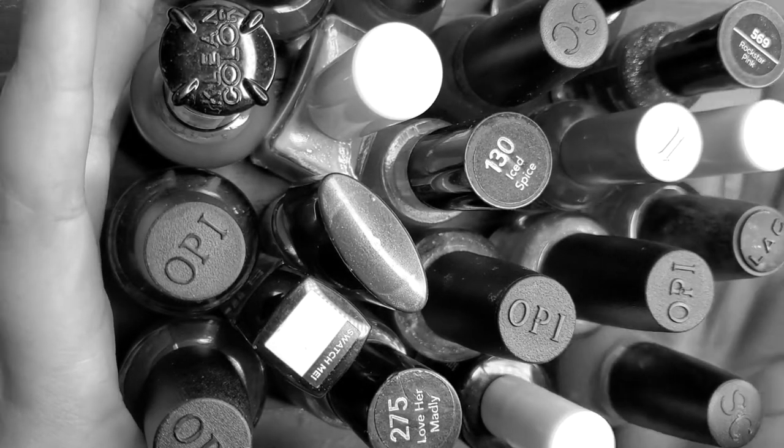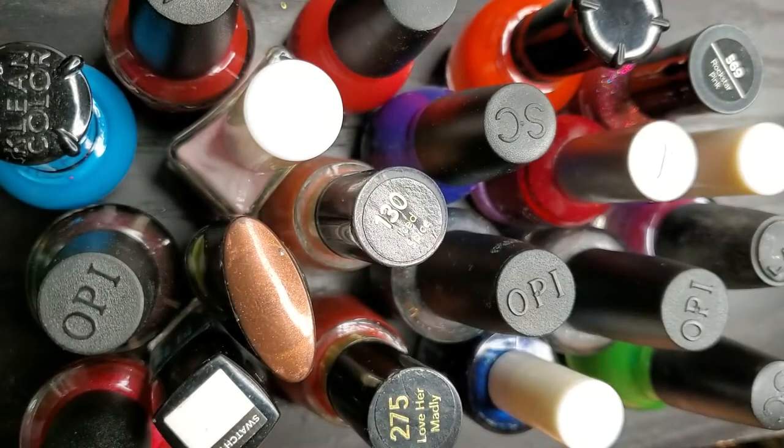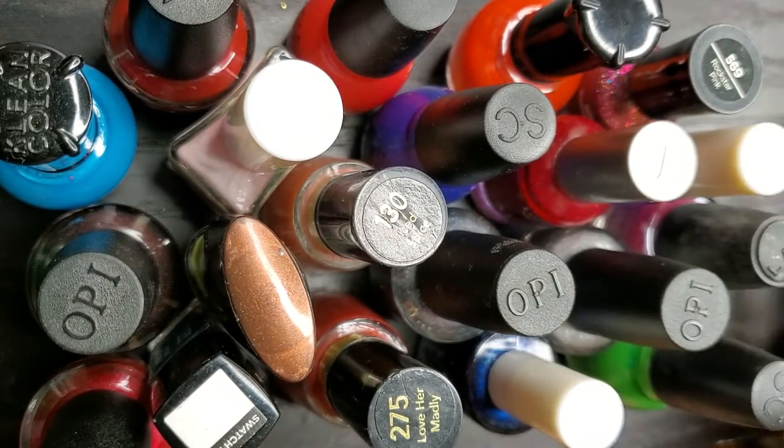Hi everybody, welcome back to my channel! Today I have a pretty big nail polish haul. As you can see, I am so excited to share — even though you see this much polish, different brands, all sorts of finishes, I only paid six dollars for all of these polishes.